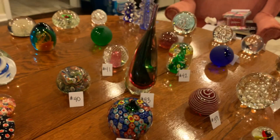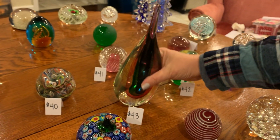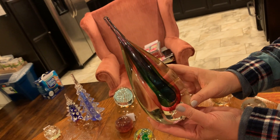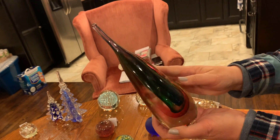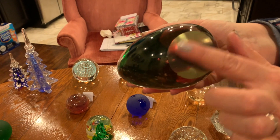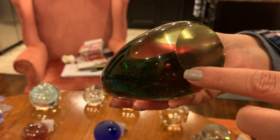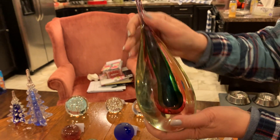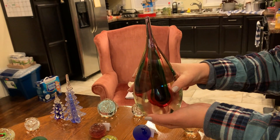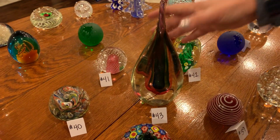Number forty-three: we've saved the biggest one for last. Look how pretty that is. It's reflecting brown from the table but it's actually clear with primary colors in the middle — a beautiful art glass piece. No maker on the bottom; the bottom is ground off. This spot right here feels the teeniest bit rough but I wouldn't even call that a chip. And that one's pretty tall — I'd say 10, 11 inches. Love it. That concludes the paperweights at number forty-three.